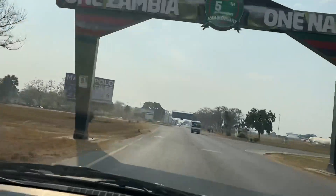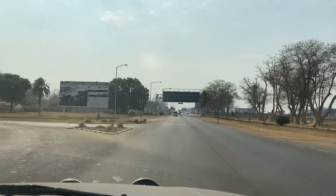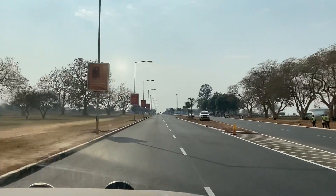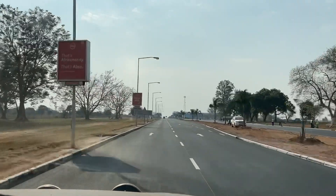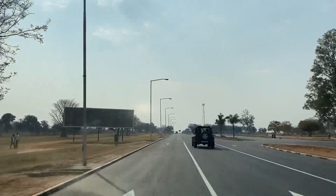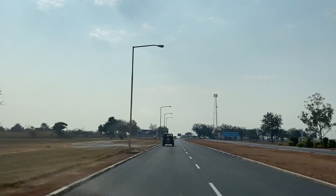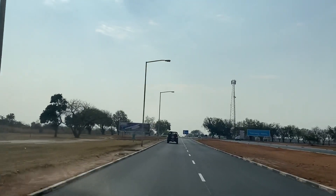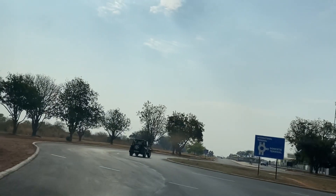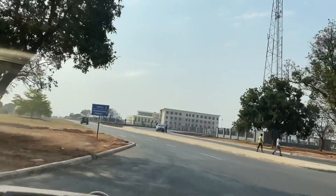Hey guys, welcome back to my channel, it's your girl Natasha, and if you're new to my channel then welcome. So a couple of days ago my mom arrived in the country and of course your girl had to film the new airport. I know a lot of you guys have not seen it up close and personal, so I decided why not make a little vlog and show you guys around the airport area. It's not going to be a long vlog — just showing you guys what it looks like on the outside. I'm just hoping that once this coronavirus situation goes away I'll be able to go and vlog the inside, but from what I have seen online the pictures look absolutely stunning and I can't wait to personally go there and film and show you guys around. For now, enjoy this video!